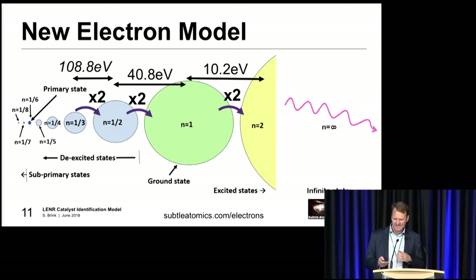The other thing to look at is the energy transitions between states. You can simply work that out with the Rydberg equation by using fractional n values. You get your transitions from n equals 2 to n equals 1 - that's your 10.2 eV. From infinite to n equals 1 - that's your 13.6 eV. And when you start going down, your jumps get bigger and bigger: you've got 40.8 eV and then 108.8 eV as your next step down. Mills from Blacklight Power came out with some of these transition energies about 25 years ago, but my change is the factor of two in the sizes.